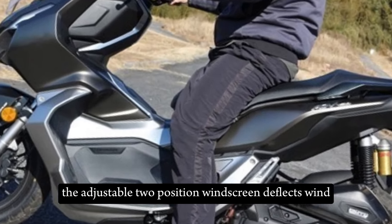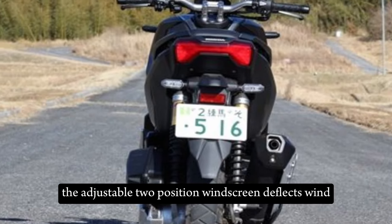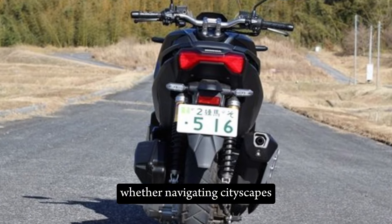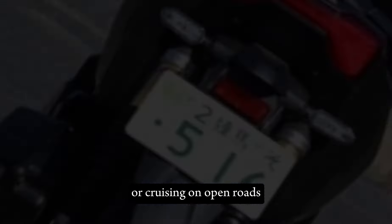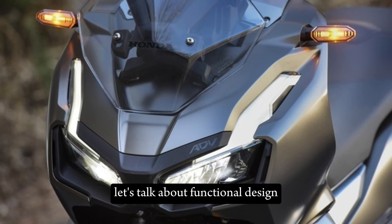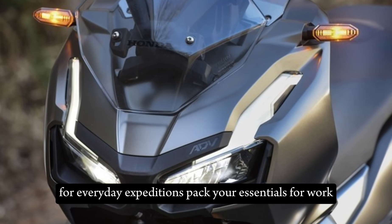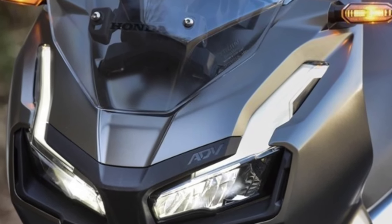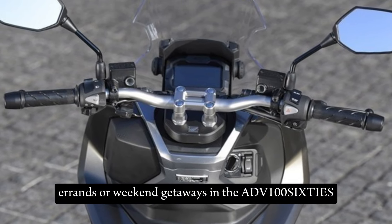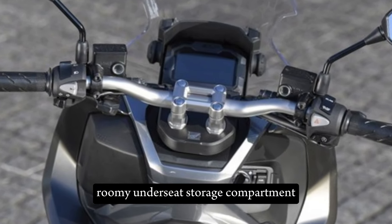The adjustable two-position windscreen deflects wind for a pleasant riding experience, whether navigating cityscapes or cruising on open roads. Pack your essentials for work, errands, or weekend getaways in the ADV 160's roomy under-seat storage compartment.